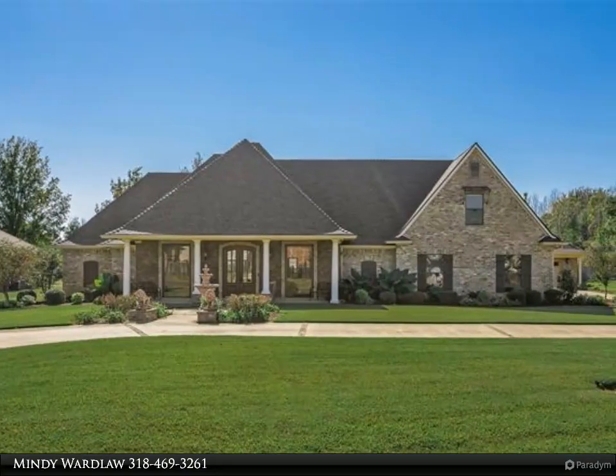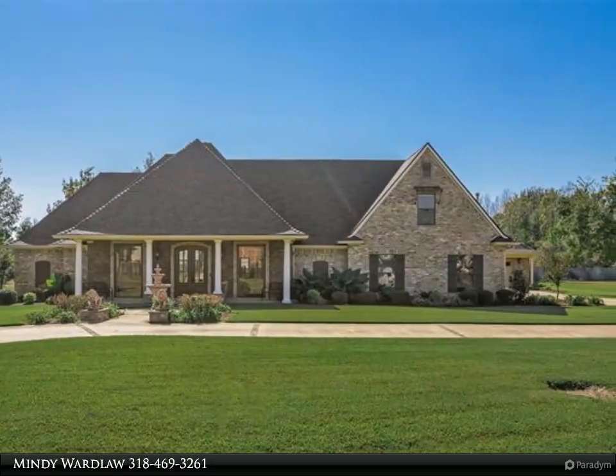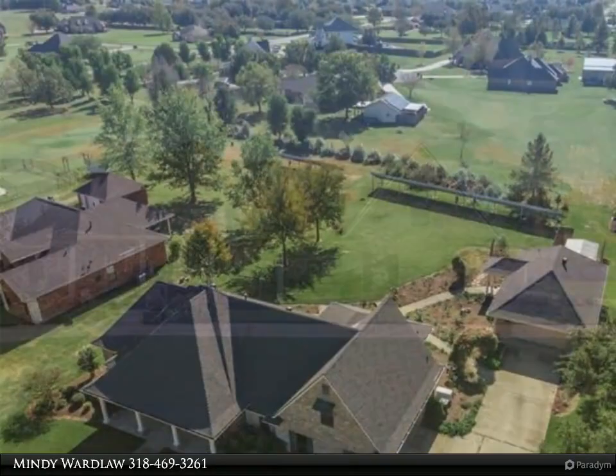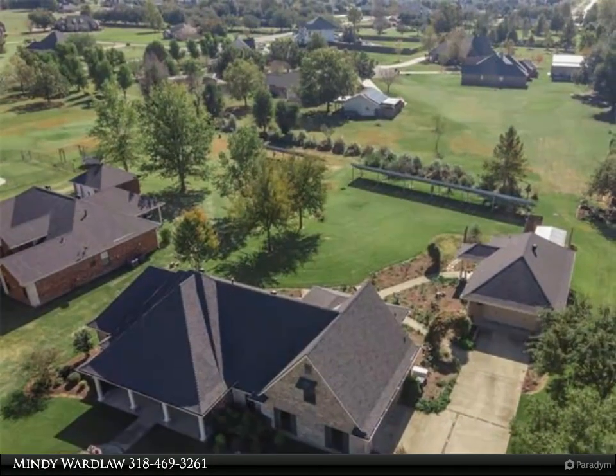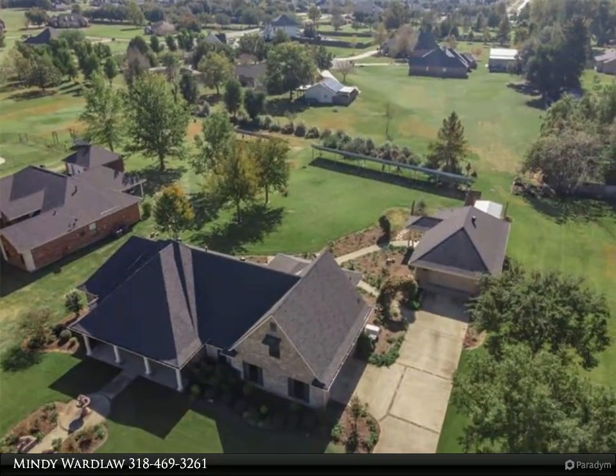This Diamond Realty and Associates property video is presented by Mindy Wardlaw. This is the gem you've been waiting for — custom built with exquisite details and stonework throughout, on over a half-acre lot.